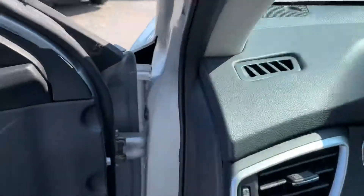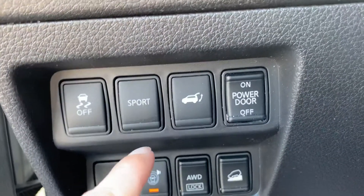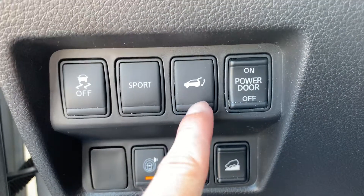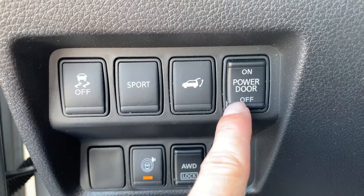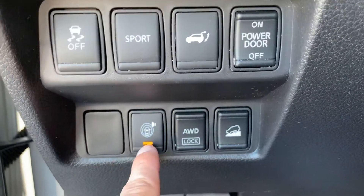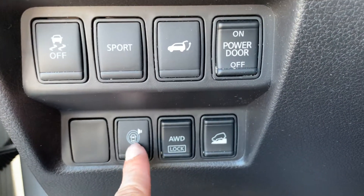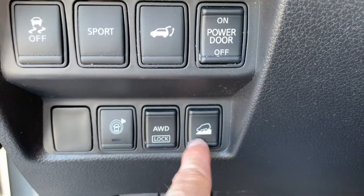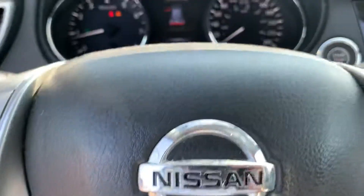Over here by your knee you've got sport mode — that basically just gives it a little more pep. You've got your power-opening trunk button, which you can turn off if you have a shorter garage. This here is for your advanced driver assist settings: forward collision warning, blind spot monitoring, things like that that you can turn on or off. We've got the all-wheel drive lock button and hill descent control — so all the important buttons right here by your knee.